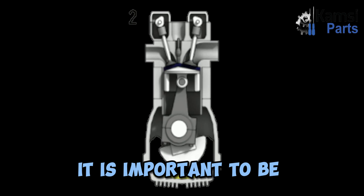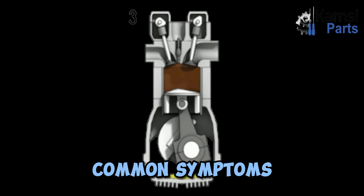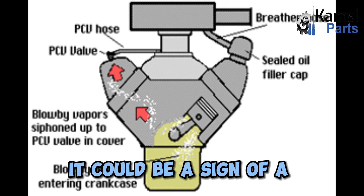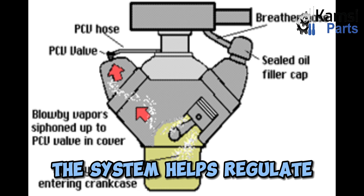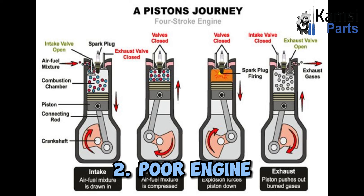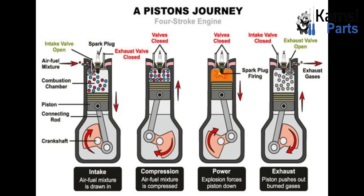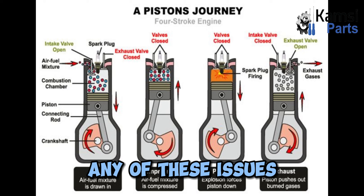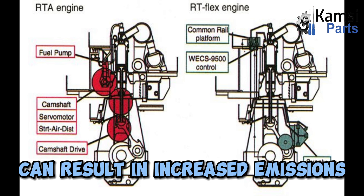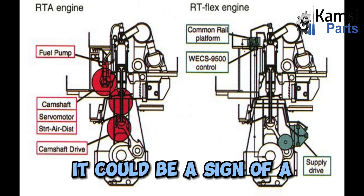Signs of a failing crankcase ventilation system. 1 — Excessive oil consumption: If your engine is consuming more oil than usual, it could be a sign of a failing crankcase ventilation system. The system helps regulate oil flow, and a malfunctioning system can lead to increased oil consumption. 2 — Poor engine performance: A failing system can negatively impact the engine's performance. You may experience a decrease in power, rough idling, or even stalling. If you notice any of these issues, it is advisable to have your system checked. 3 — Increased emissions: A malfunctioning system can result in increased emissions. If you notice excessive smoke or a strong smell of oil or gas coming from your exhaust, it could indicate a problem with the system.